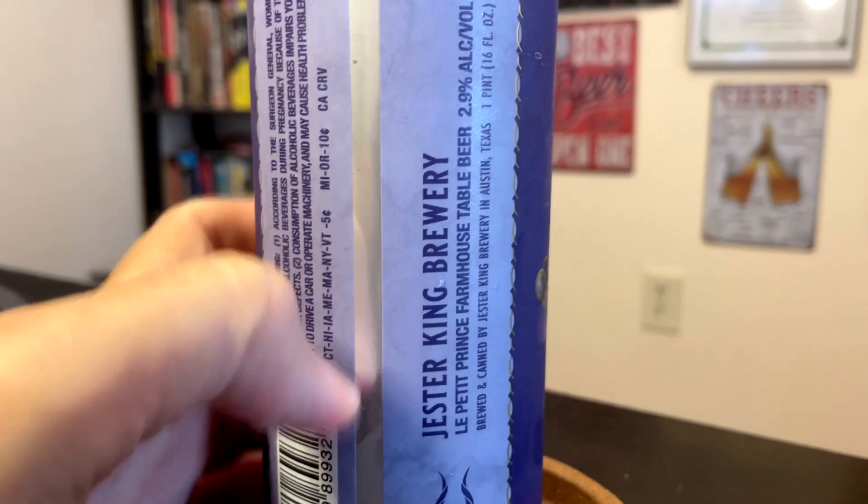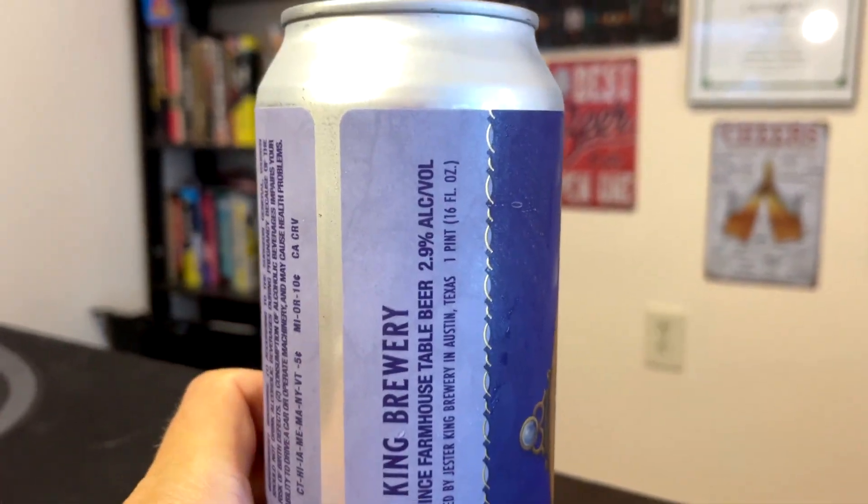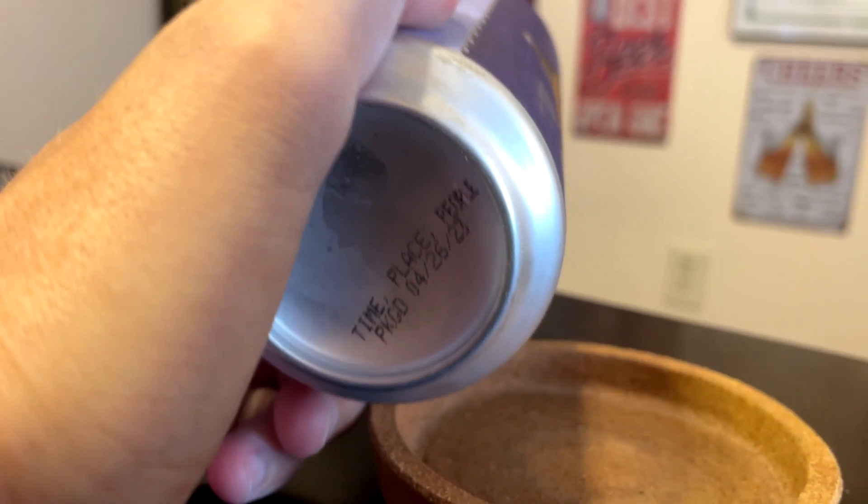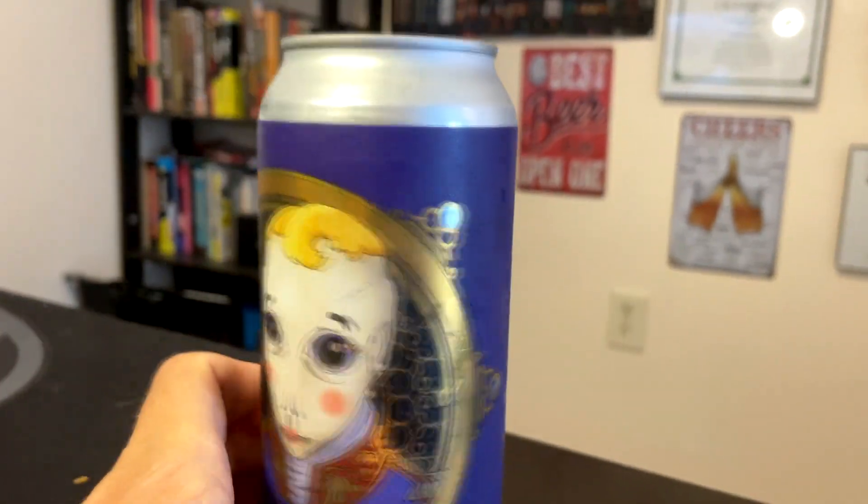And look at this ABV — 2.9. Now that is light, I would say. Well, this can is a little old. It's like six months old. It was from late April of this year.